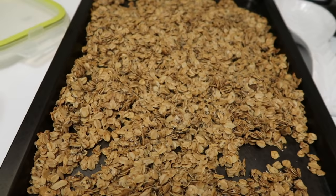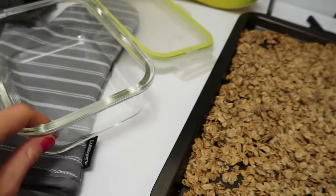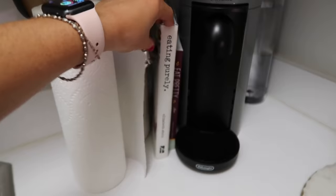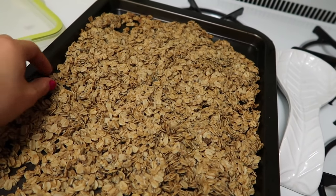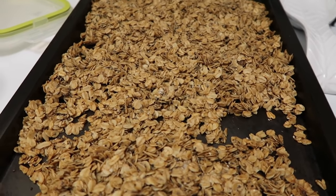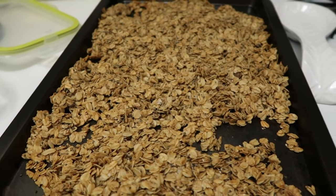I also just made almond butter granola. The trick is to make sure it completely cools before you dig into it or put it in a container — that's what makes it all clustery. I got the idea from the Purely Elizabeth cookbook, but this recipe isn't even in there, so I found it online and I'll link it below. I love topping my Greek yogurt bowls with it, or just eating it as a snack with almond milk. It's so much better for you than cereal.